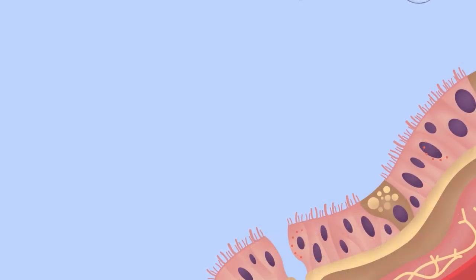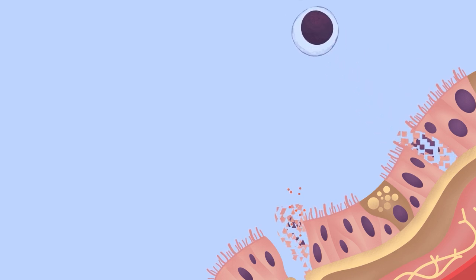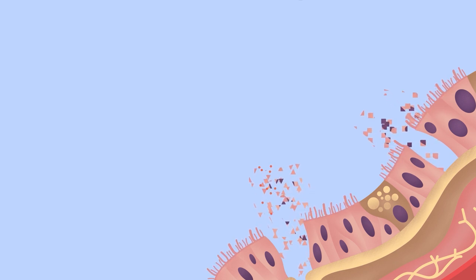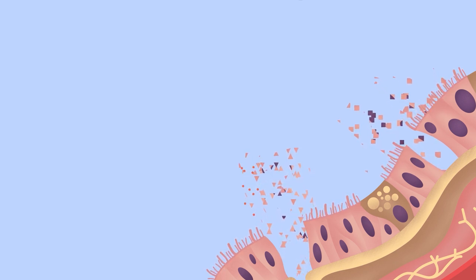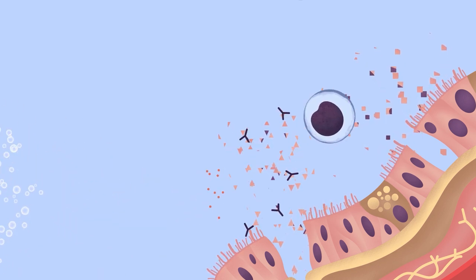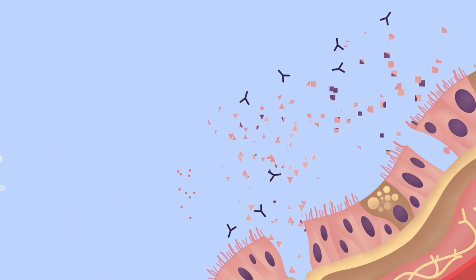Some of the trained T cells identify and kill lining cells infected with the virus. This helps to remove the infection, but needs to be carefully controlled so that it doesn't do too much damage. Other T cells send signals that regulate the body's responses and also help B cells to activate.